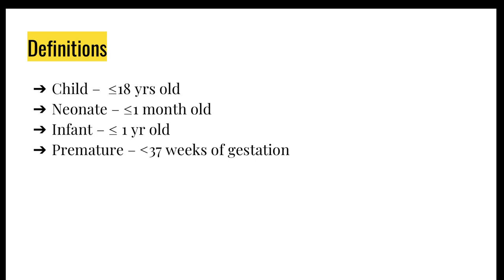Some definitions before we begin: a child is anyone below the age of 18; a neonate is anyone below 1 month old; an infant is below 1 year old; and a neonate is considered premature if he or she was born before 37 weeks of gestation.